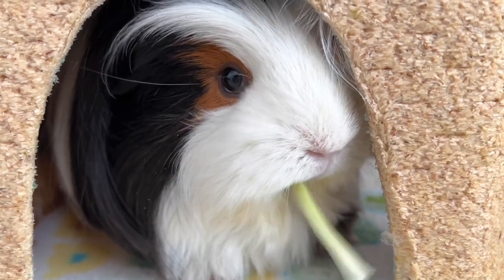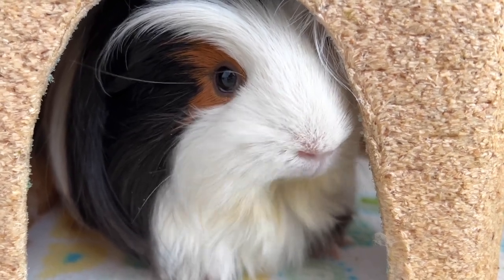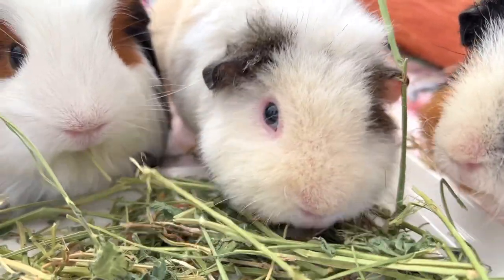Remember, I'm not a vet, so please check with your vet before adding anything into their diet and making any adjustments. I hope you enjoyed the video. Thank you for watching and see you very soon for a new one. Bye!